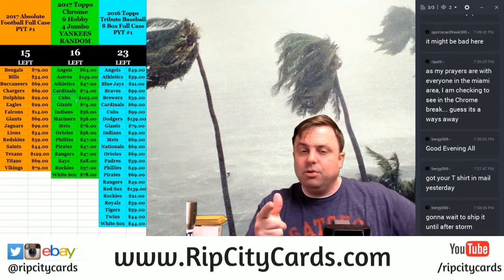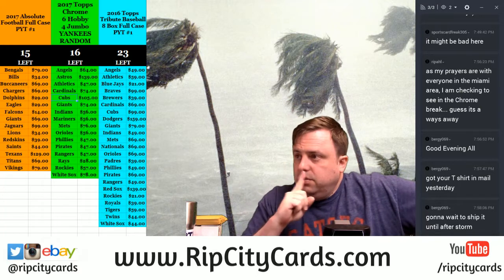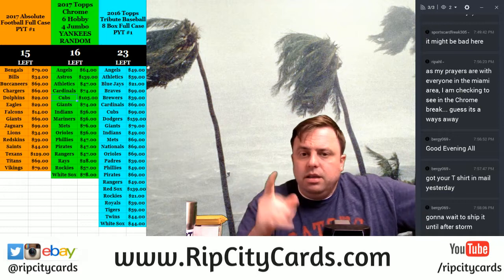Hey everybody! Cardboard Jesus with you. Welcome. It's time to do the 2017 Panini Absolute Football Half Case Five Box Break eBay Style Number Three.